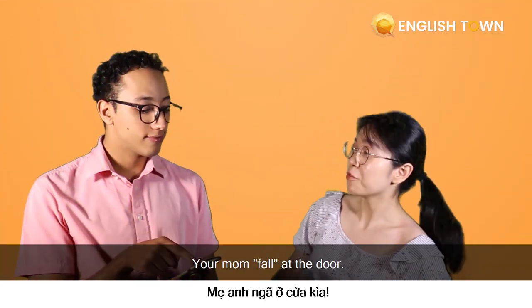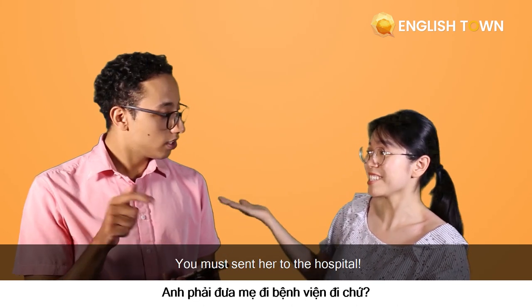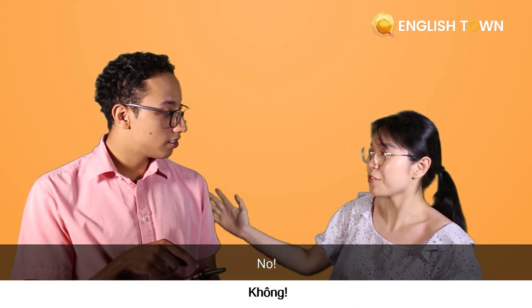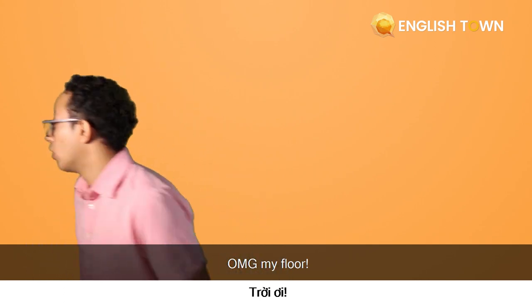Zach? Your mom phoned at the door. Okay. Why are you still here? You must send her to the hospital. But I have my phone, I can call her here. No, she phoned — like 'phoan'. Phoan? Phaw! Oh my god, my floor.